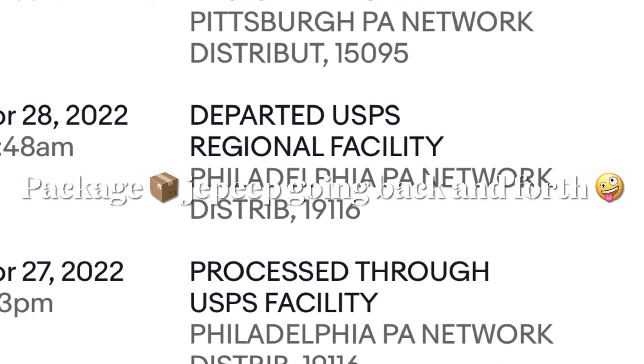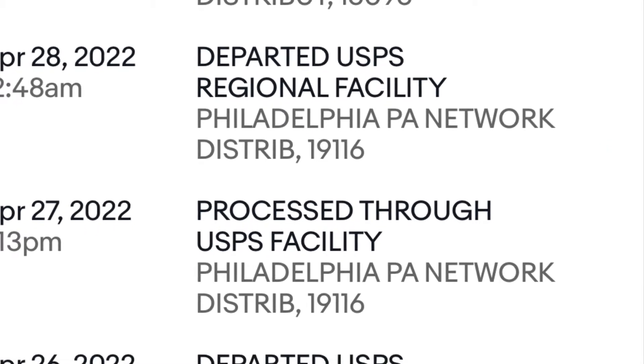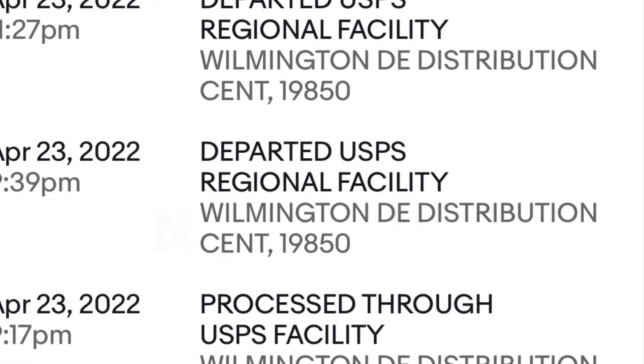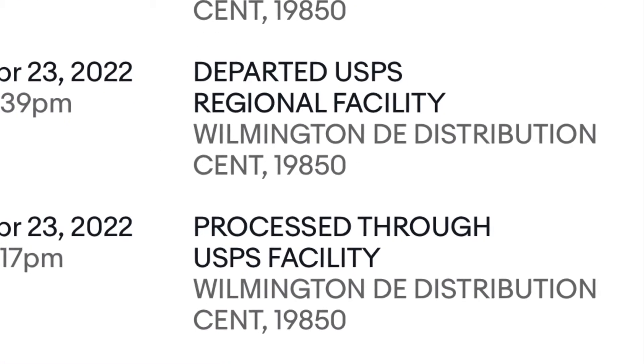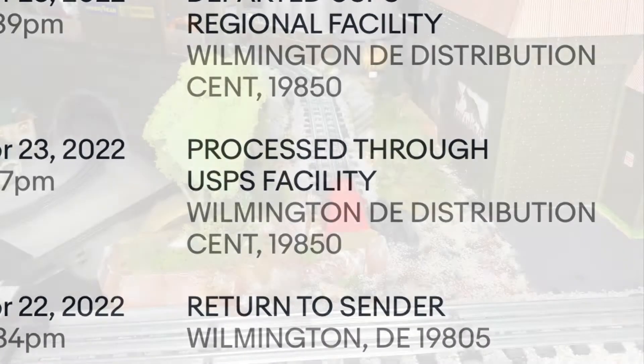So the item I was going to unbox with this video is going back and forth from Delaware to Philadelphia to Pittsburgh — it keeps going back and forth. So I don't know when it's going to arrive. We're going to skip that unboxing in this video, but it's pretty crazy.